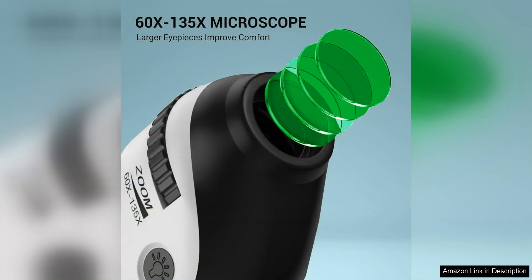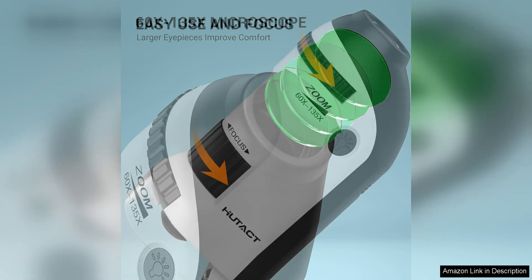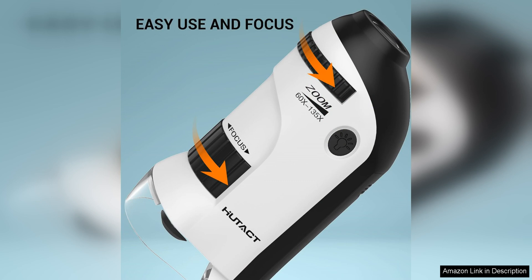The lightweight design and portable nature of the microscope make it perfect for outdoor exploration and field trips. The five microscope slides included with the kit provide a variety of specimens for children to examine, enhancing their learning experience. The slides are easy to use and allow kids to observe different textures, colours and shapes up close.